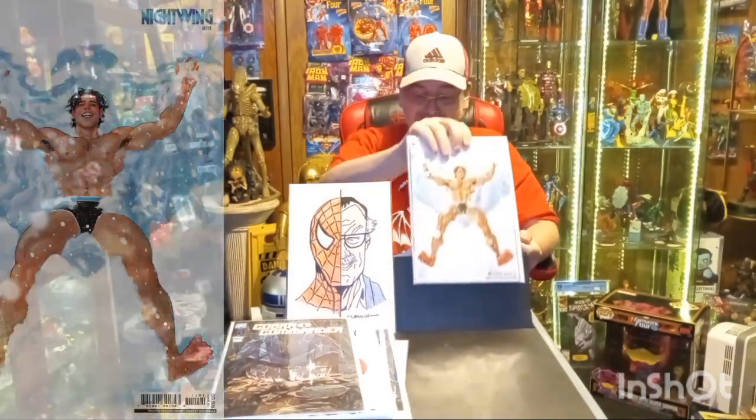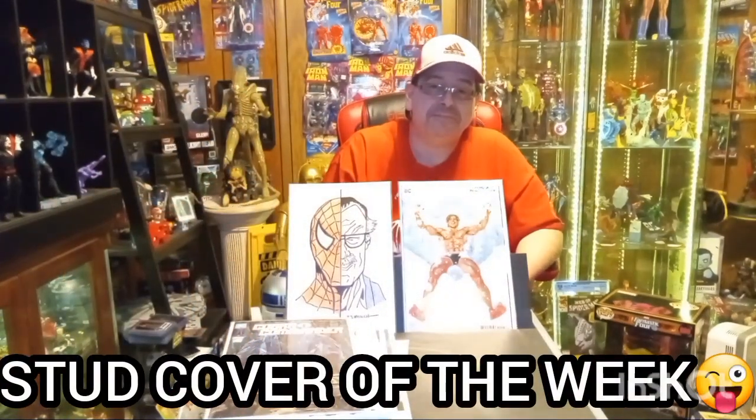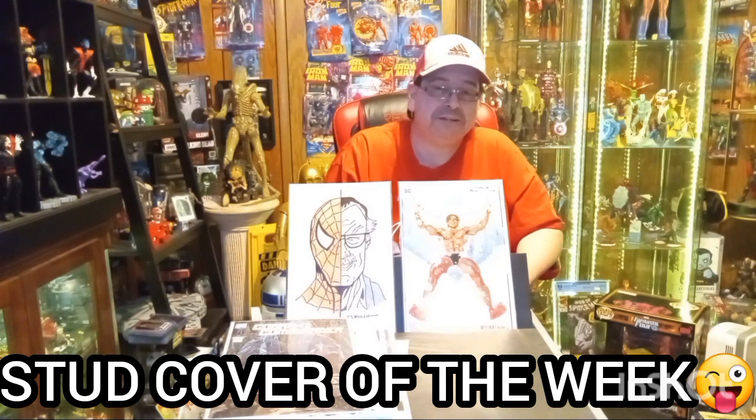I mentioned it to Trev but of course I'm gonna pick it up — Nightwing issue number 111. This is the Robles Sweater Weather variant. Nightwing — had to pick this cover up, it was a must-have for my collection.